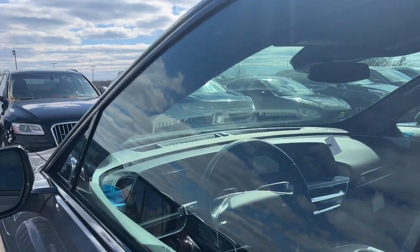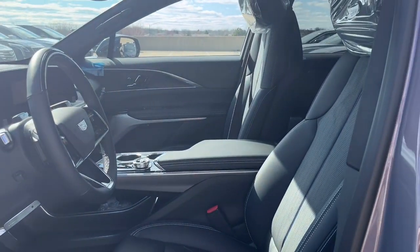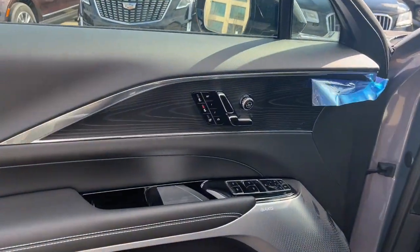Feel the dual joys of luxury and EV efficiency in this remarkable Lyriq. Treat yourself to a test drive today. Our staff will toss you the keys and give you an outstanding customer experience.